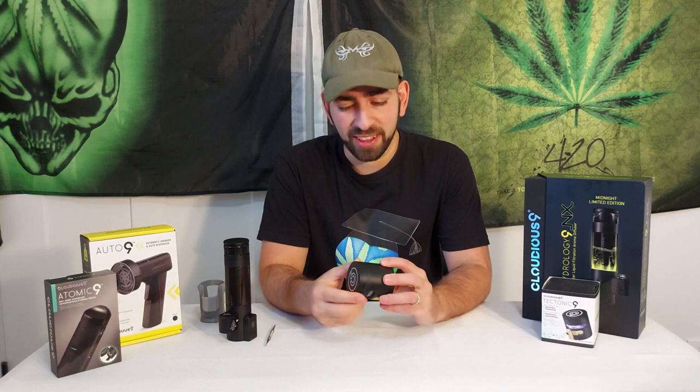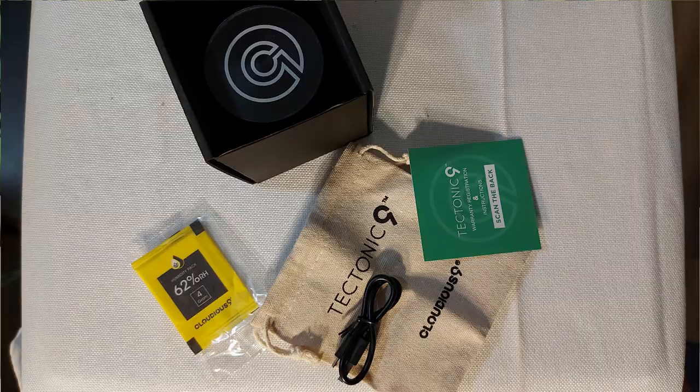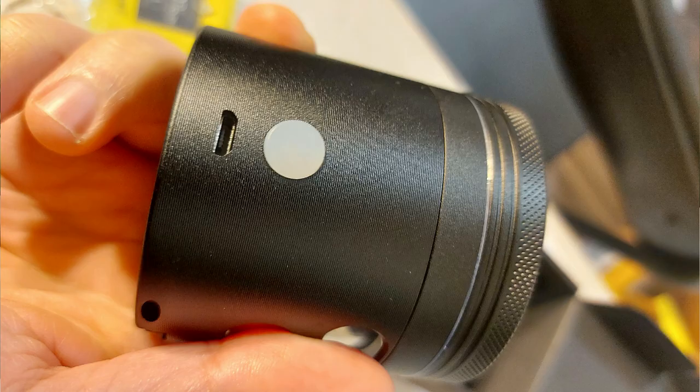The first item on our list today is this grinder — the Tectonic 9 grinder. It's a little bit different. When I first opened it up, it came with a humidity pack, a sack, and a mini USB charger — that's right, a charger — because this is an electric grinder.